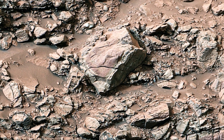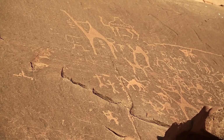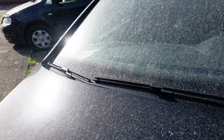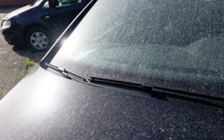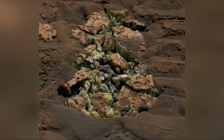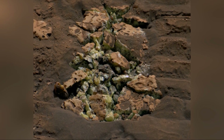The search for life beyond Earth is one of humanity's most profound quests — a question that has haunted us for millennia: are we alone in the universe? The discovery of sulfur crystals on Mars might seem like a small step, but it's part of a much larger journey. Each new piece of information, each discovery, brings us closer to answering that fundamental question.